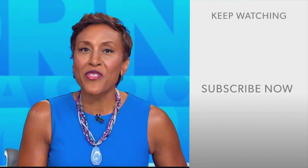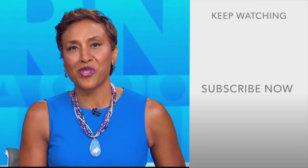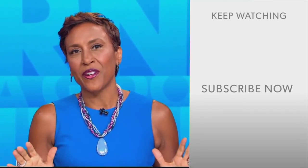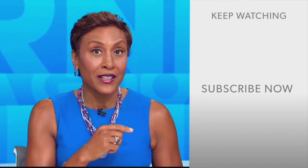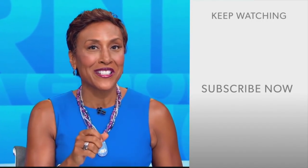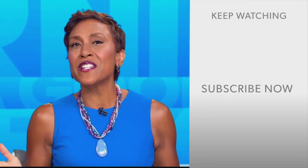Thanks for bringing it to us, Will. Robin Roberts here — thanks for checking out the GMA YouTube channel. Lots of great stuff here, so click the subscribe button to get more awesome videos and content from GMA every day. We thank you for watching and we'll see you in the morning on GMA.